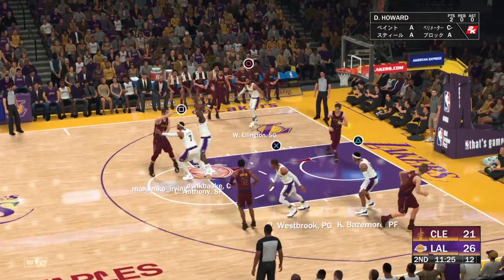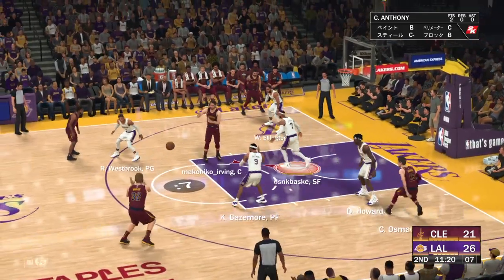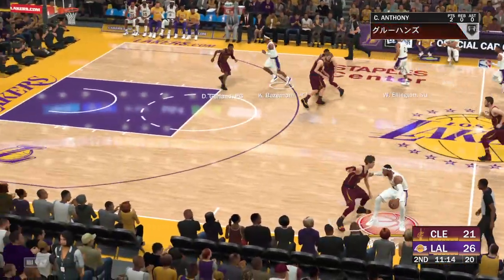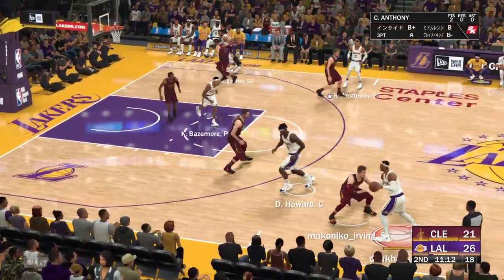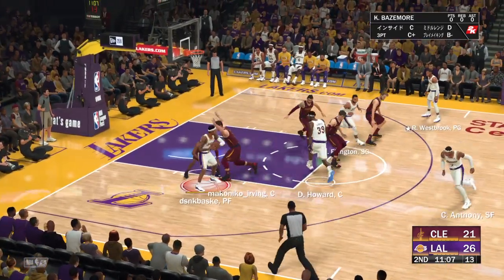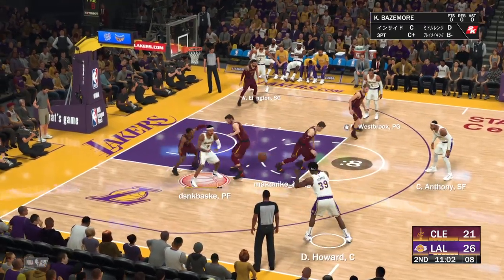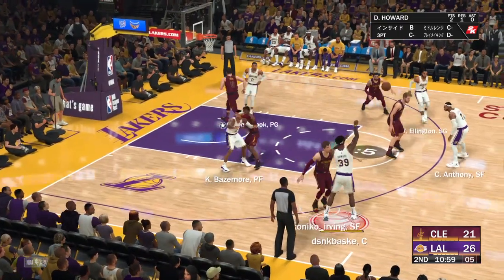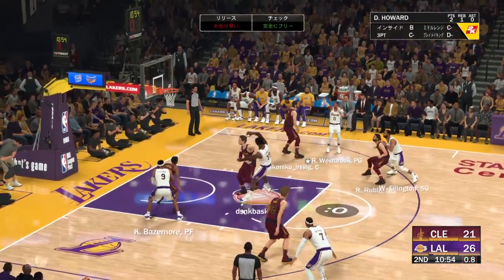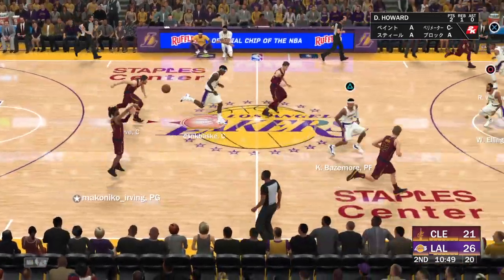Ball is with it, to the paint. Out to Wade for the three — a shot missing. And the Lakers going the other way now. They've led by as much as 10. Bounce pass to Howard. Here's Bazemore, still looking for his first bucket in this one. Pass to Ellington. Wants to get it to Westbrook. And a miss there on the triple. The Cavaliers trail by five.